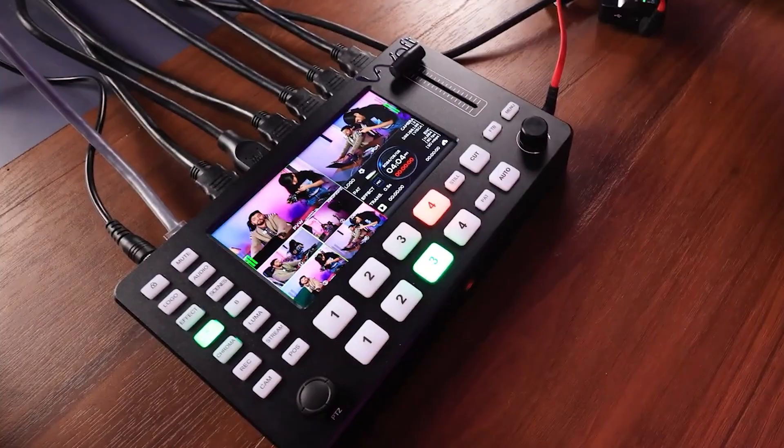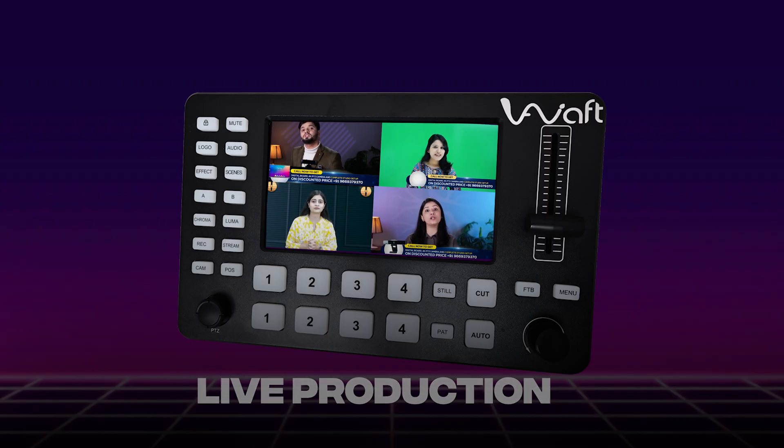anywhere. The AIVorp Video Mixer eliminates the need for external monitors thanks to its integrated screen. Manage your entire live production from one device with ease.